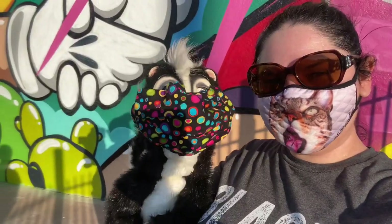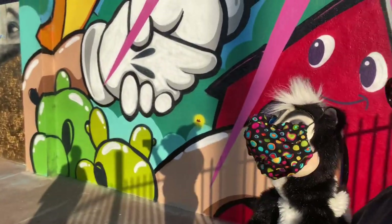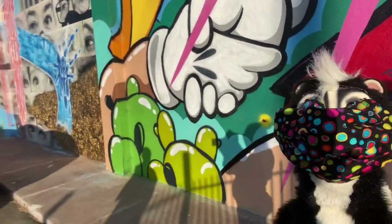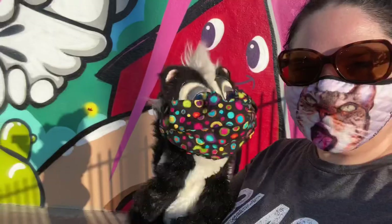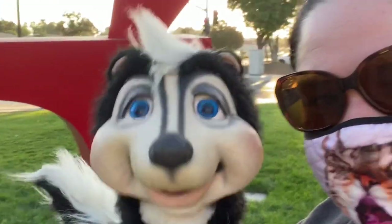We found more art! Look — this is so cool! It's a dollhouse! The whole wall is done, it's really neat. Let's take a picture! This one's so big!